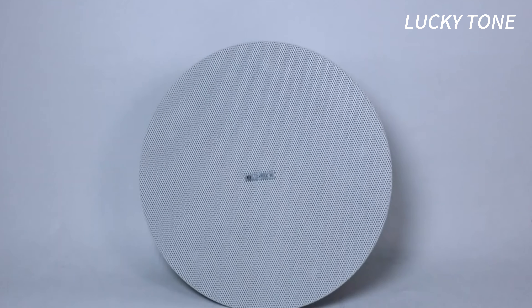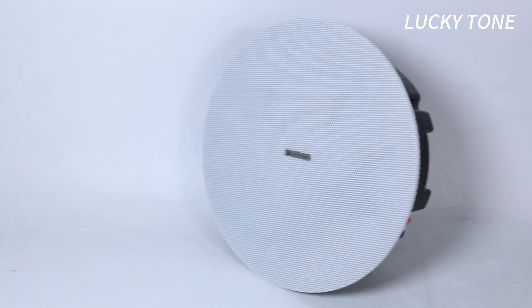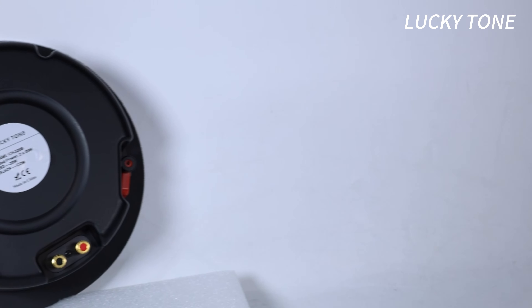Lucky Tone, feel the music. Introducing the next evolution in home audio: the rimless Bluetooth ceiling speaker with only 85mm depth design.